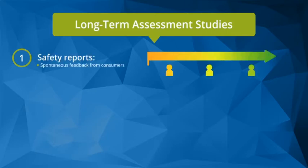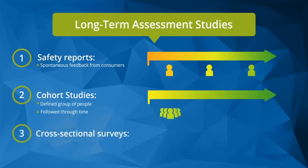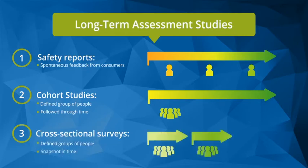We look at safety and follow safety reports from consumers. We look at cohort studies, where we observe how people use our product over time, as well as cross-sectional surveys, where we choose people and ask them a set of questions at one point in time.